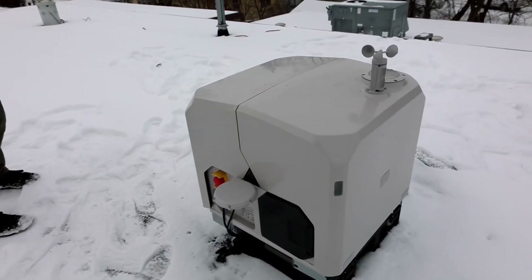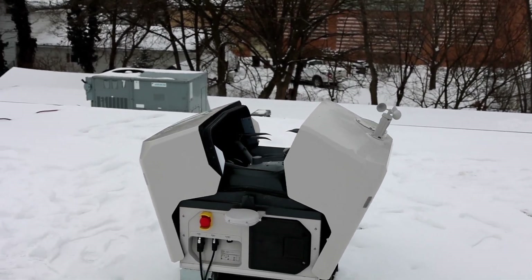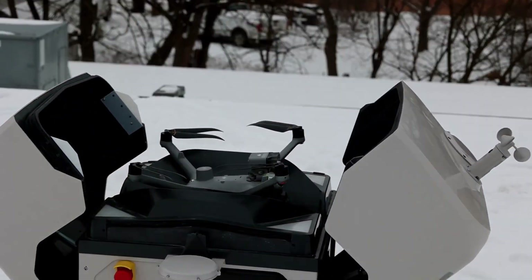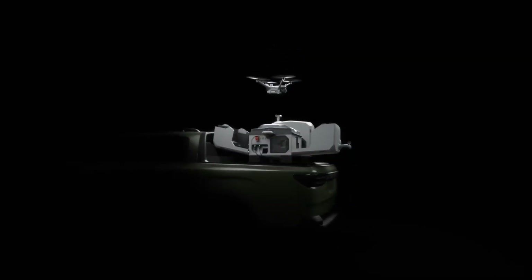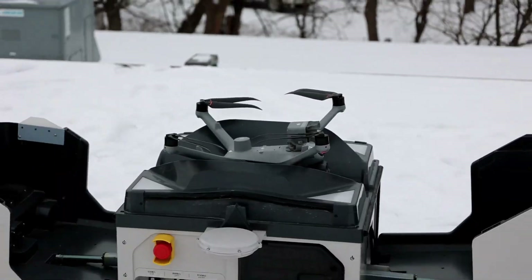Meet the DJI Dock 3, the future of autonomous drone operations. This isn't just a charging station — it's an intelligent, weatherproof command center that transforms the way drones are deployed.